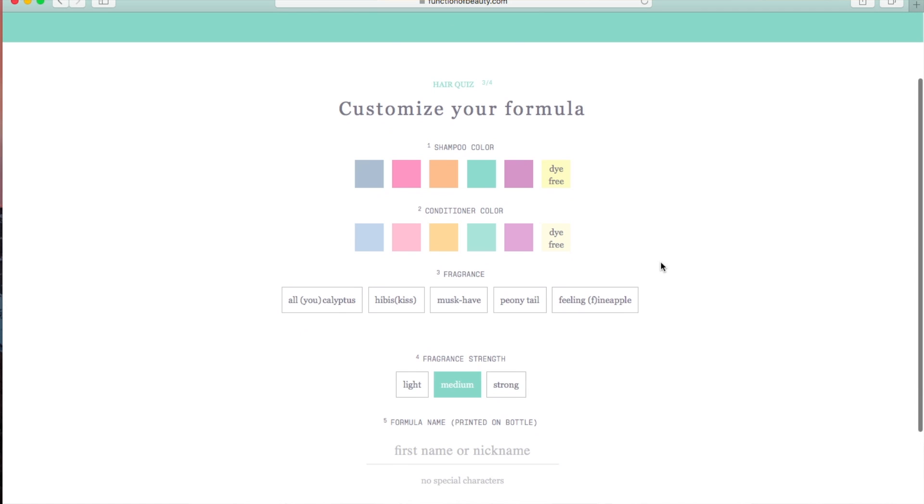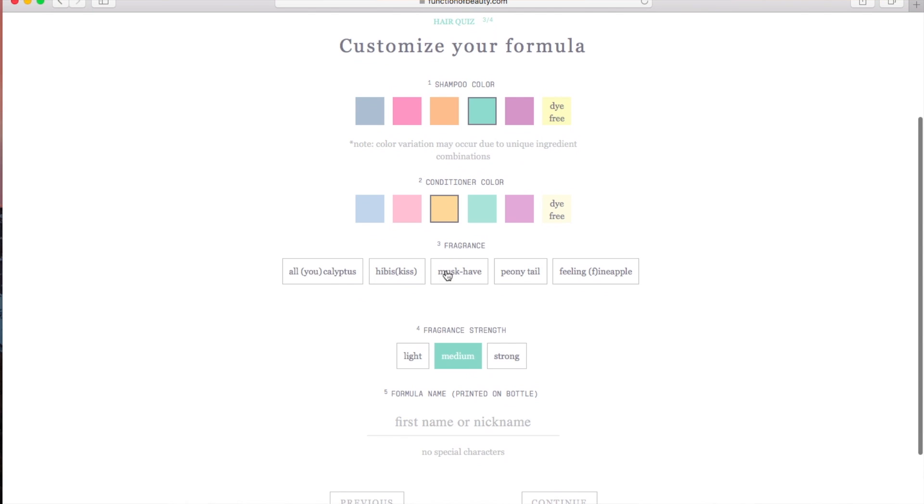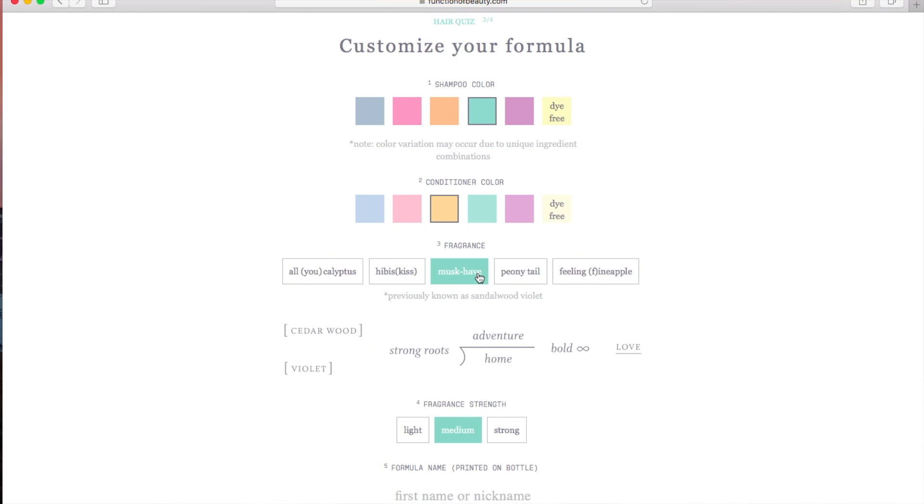They incorporate those goals when making your shampoo and conditioner. You get to choose the color, the scent, and how strong the scent is — they are very specific. There are literally billions of combinations of what you could choose, so the possibilities are endless. I think it's so cool.